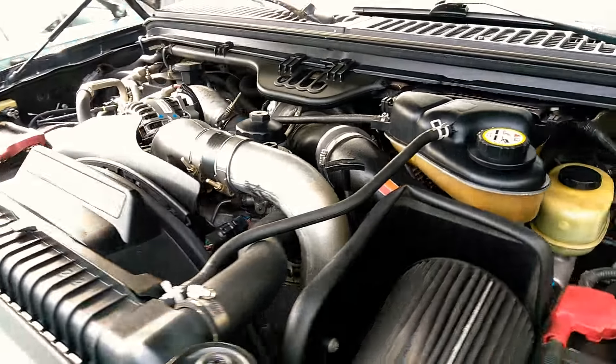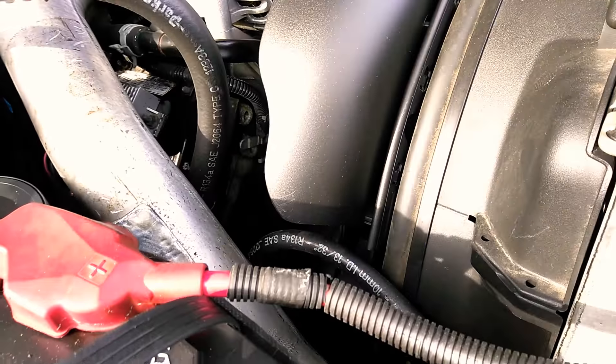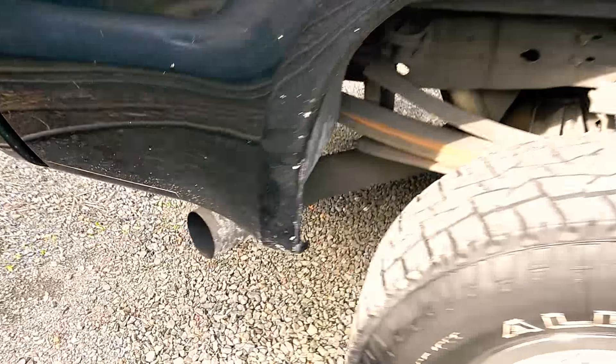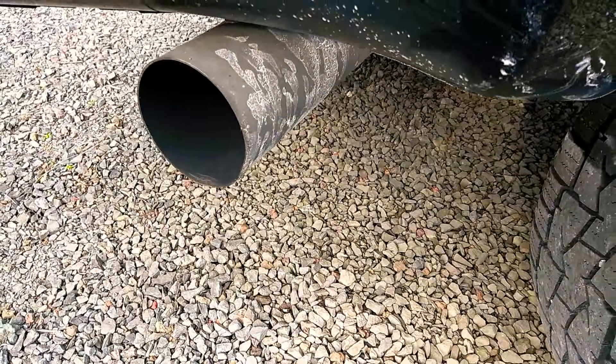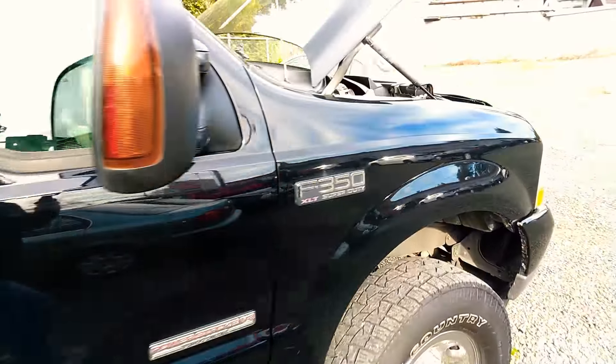She idles beautifully. Hopefully this helps to answer some questions. Let's go back here to the exhaust real quick — exhaust sounds good. Again, hopefully this helps with some questions.